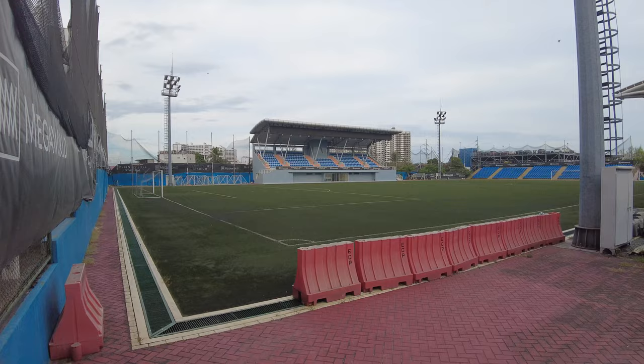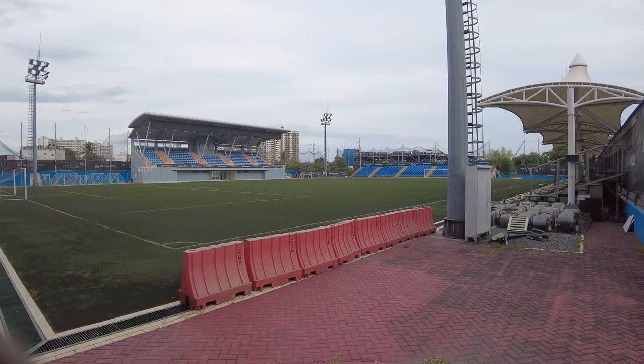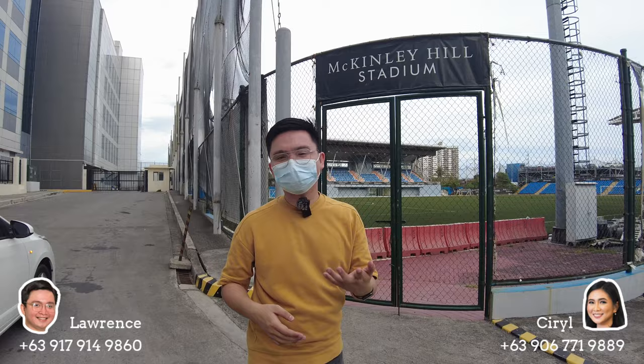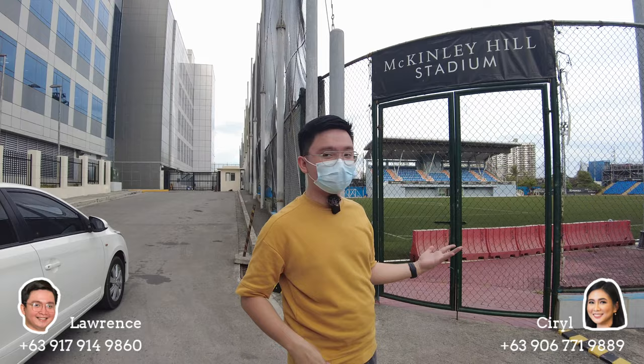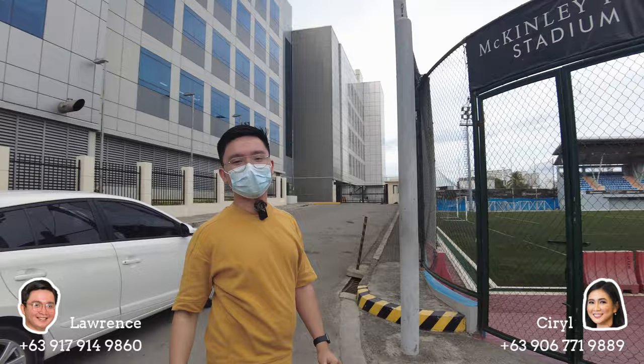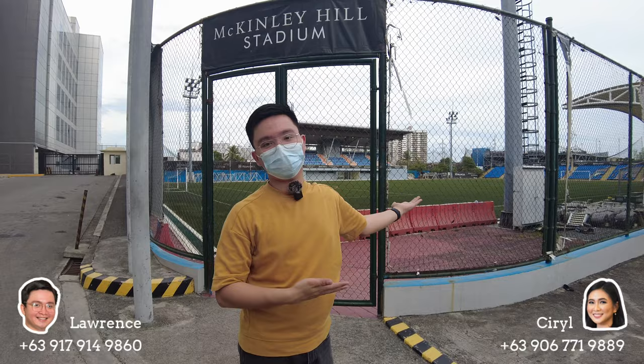We are now here at the McKinley Hill Stadium — one of the biggest football stadiums in Metro Manila. A lot of people train here, including ad calls. They've hosted many events here; even David Beckham visited and practiced at this stadium. There are also some BPO offices here, and the future Supreme Court of the Philippines is located behind this stadium.